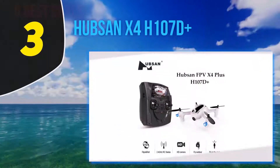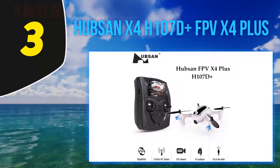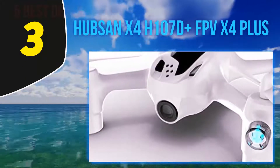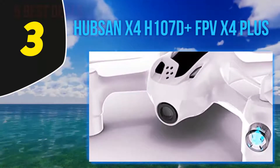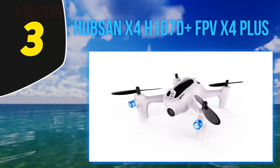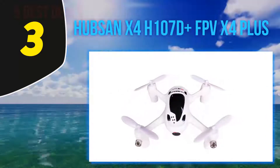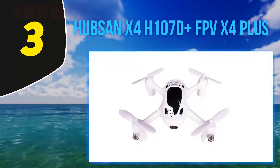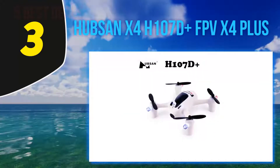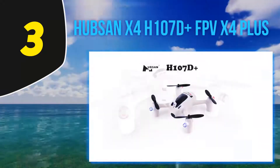At number three is the Hubsan X4 H107D Plus FPV. It's one of the best drones under $100 and has been a top-rated best seller ever since its release. Most likely you have already heard of it before. This amazing drone is still available on the market and its price has followed the market, offering amazing value for the money. It comes with a complete FPV package, and there's a reason why the Hubsan H107D remains to this day one of the most sold drones on the market — it performs way above average.